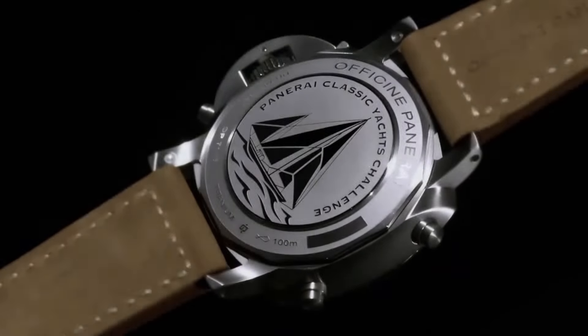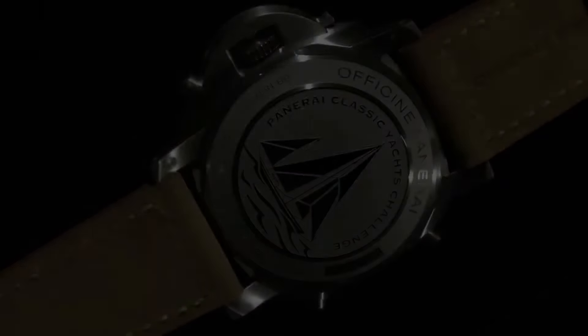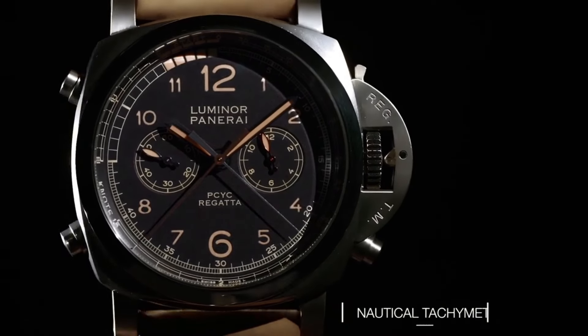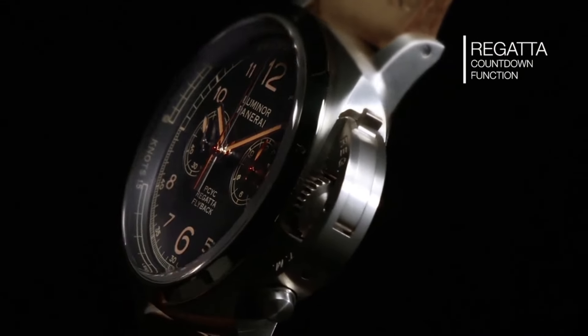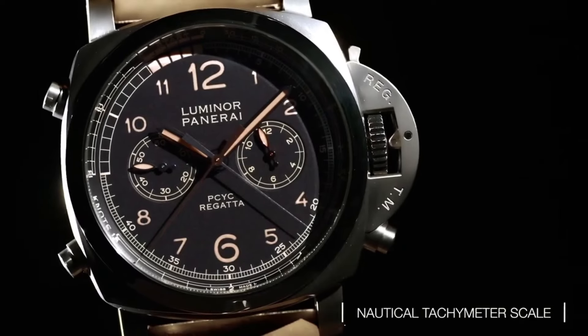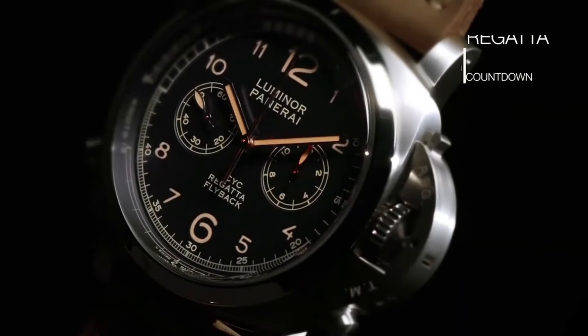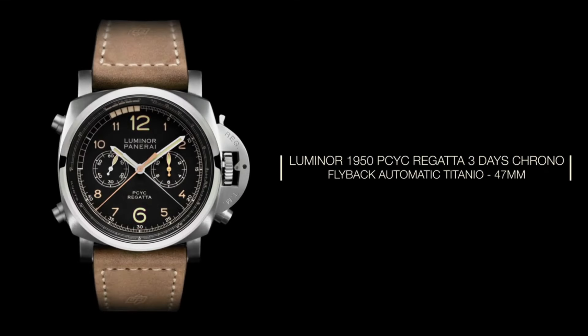The deep blue dial, accented with red and white details, captures the essence of the sea and the adrenaline of the regatta, while the small second sub-dial at 9 o'clock adds a touch of classic elegance. Powered by the automatic movement, the Luminor 1950 Regatta delivers precision and reliability with its fusion of nautical functionality and distinctive design, making it a coveted choice for sailing enthusiasts and watch aficionados alike.